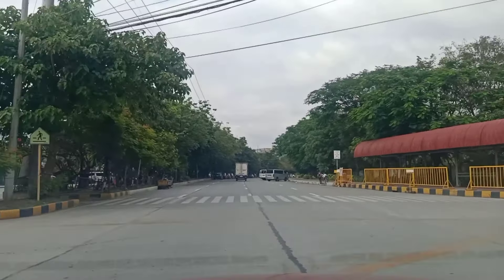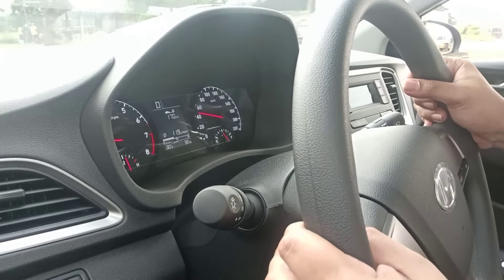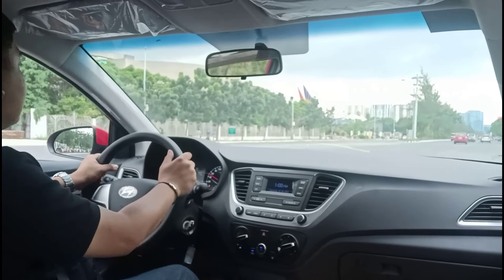What surprised me about this is just how well sorted the steering is. It's very light, but the ratio is actually pretty quick. And dare I say, you can actually do some spirited driving in this thing — this is actually fun to drive. Because the car responds quite abruptly to the slightest steering inputs, which I really like. It really makes you feel as one with the car, and that's not something you'd expect from a subcompact.